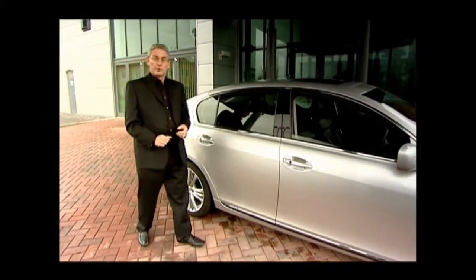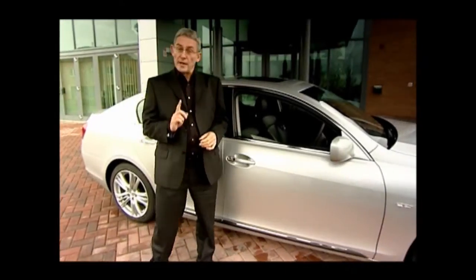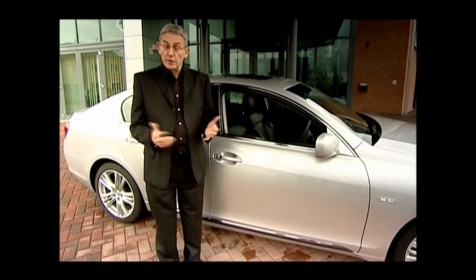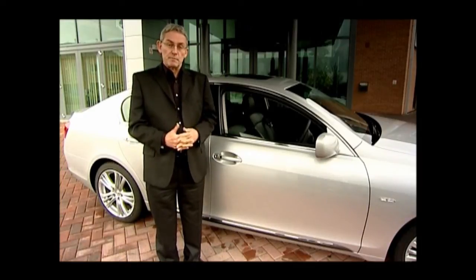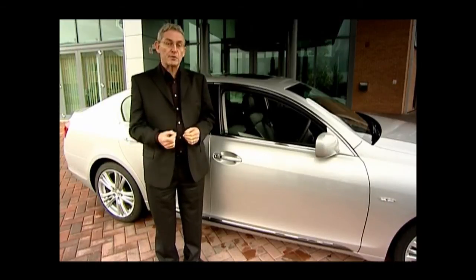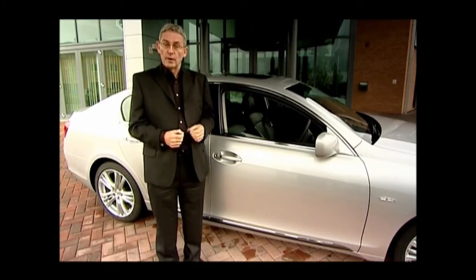Over the years, we've all become used to driving cars that have just one engine. But with hybrid technology, Lexus engineers have rewritten the rulebook. In their pursuit of perfection, they've now given you two separate power units: one, a highly efficient petrol engine, the other, a powerful electric motor.